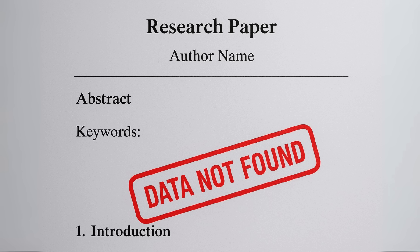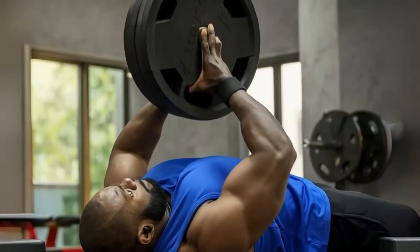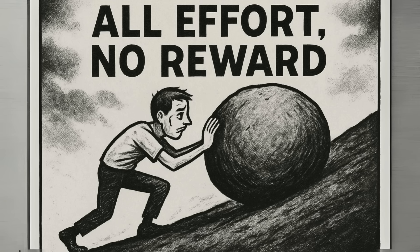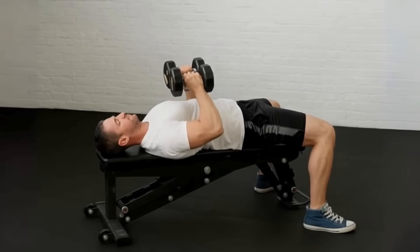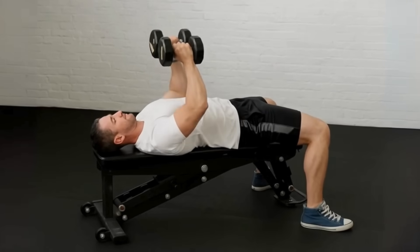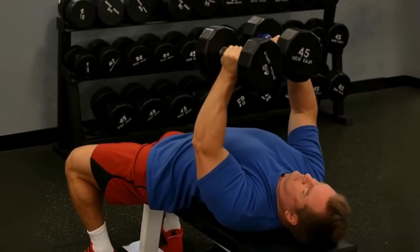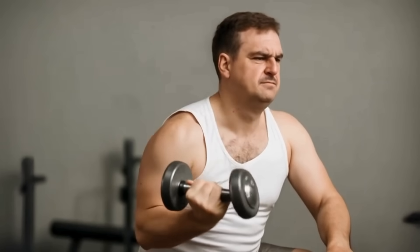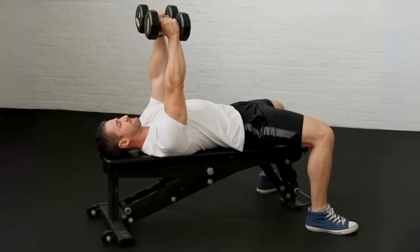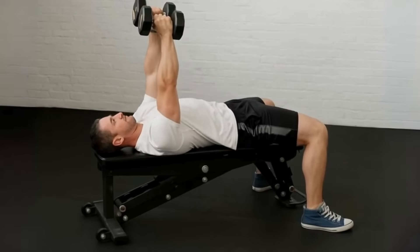There's hardly any research on it because frankly, no serious strength coach considers it a real exercise. You can't load it heavy, so you can't progress. It's all effort, no reward. Right next to it is the hex press — pressing two dumbbells together. It's the same flawed idea. By forcing the dumbbells to touch, you're putting your arms in a weird position that takes the load off your chest and puts it right onto your triceps. You're just doing a clumsy, limited-range tricep press. It's unstable, you can't go heavy, and it does next to nothing for your chest compared to a real press.